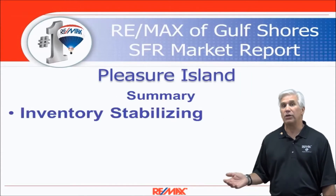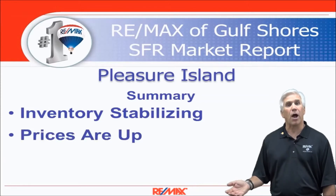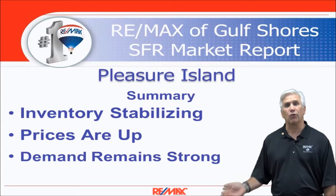So in summary, inventory is stabilizing, prices are up, and in fact all indicators are up for the market. Demand remains strong.